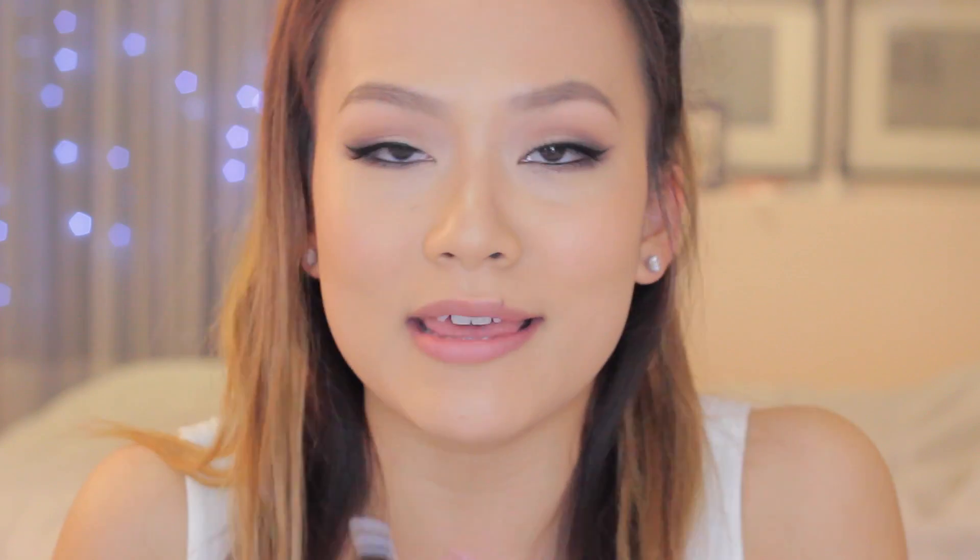Australis has recently released some new colors in their velour lip range. If you've never heard of the Australis velour lips, you've been living under a rock — they are such great products and so affordable. They're actually exclusive to Australia, which is freaking awesome.